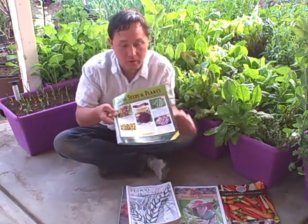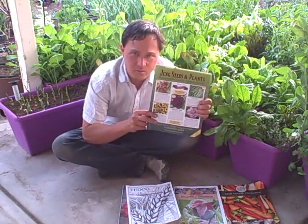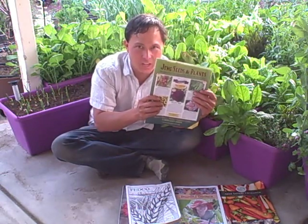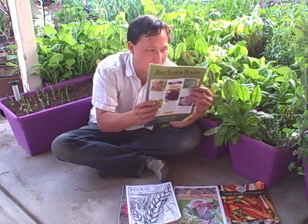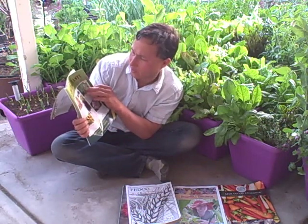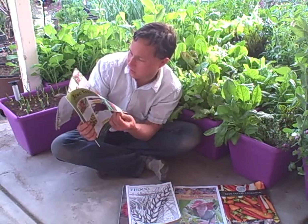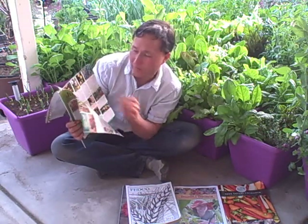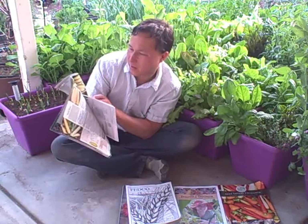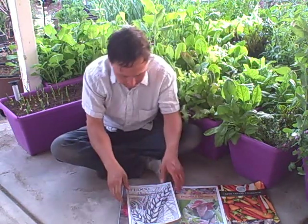Next is Jung Seeds and Plants. This company has been around a long time and kind of reminds me of the Gurney's catalog, but without the 50%-off-inflated-price scam. Some reviews online aren't great. While they do carry a few harder-to-find varieties, I'm not super impressed and their prices aren't the best either. Thumbs down.